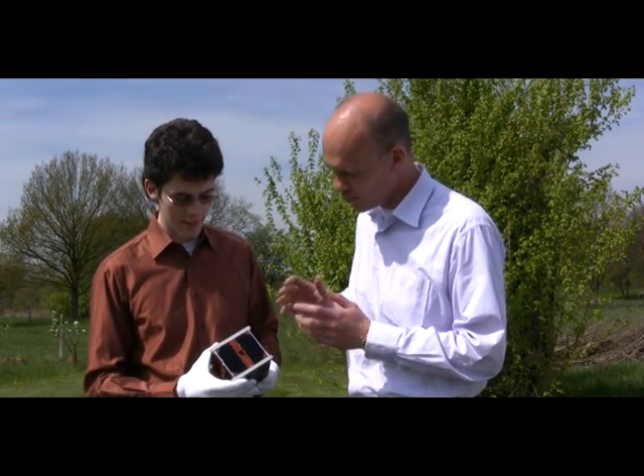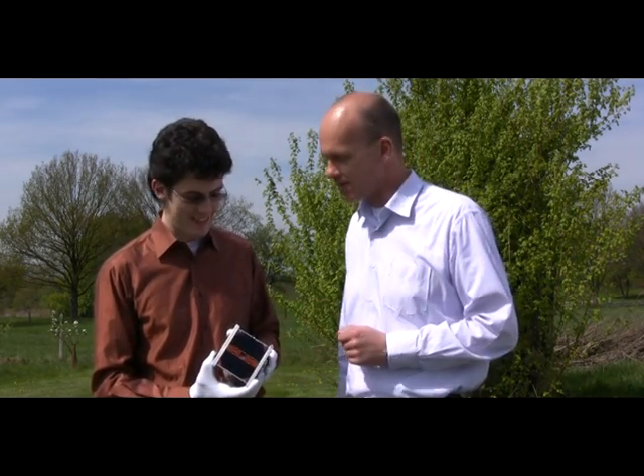We are at the AMSAT Germany Colloquium in Bochum. It's 2010, the yearly colloquium. I meet here with Felix König. Felix is the project manager of the new COMPASS-2 project, as well as the mission manager of COMPASS-1. Felix, can you tell us a bit about this small object that you have? Is this in fact a satellite? This is in fact the engineering model from COMPASS-1.